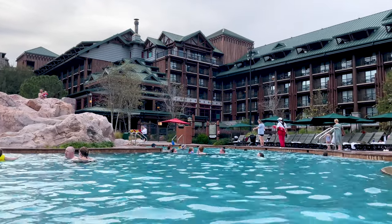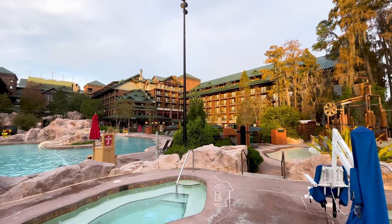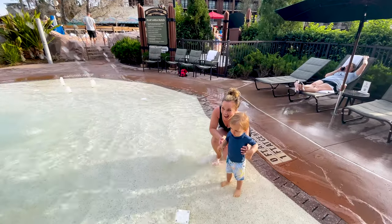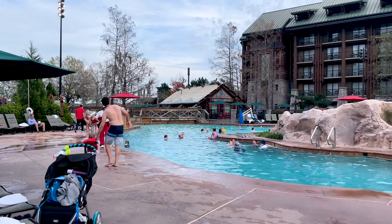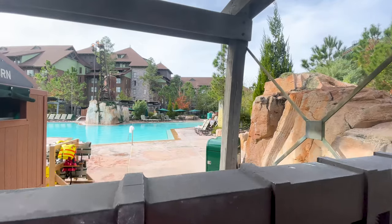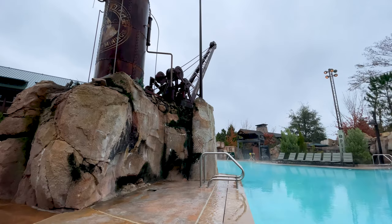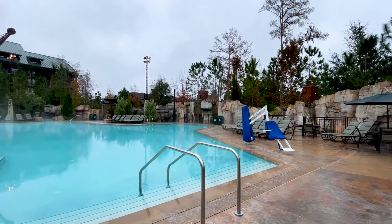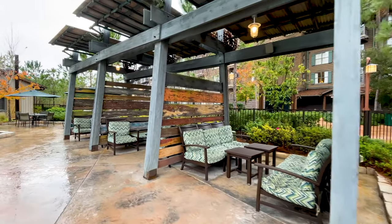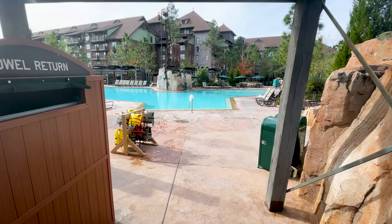The theming around the pool is great — you really feel like you're in a hot spring with everything towering above you. But one of our complaints is that it's just not big enough for the size of the property. During busy times, the Copper Creek Springs pool can be packed, making it hard to find a chair. If it's too crowded, walk over to the Boulder Ridge Cove pool, which is closer to the DVC side but open to all Wilderness Lodge guests. Because it's tucked away, it tends to be less crowded, and you'll find zero entry, additional hot tubs, and shaded cabana areas free to use on a first-come, first-served basis.